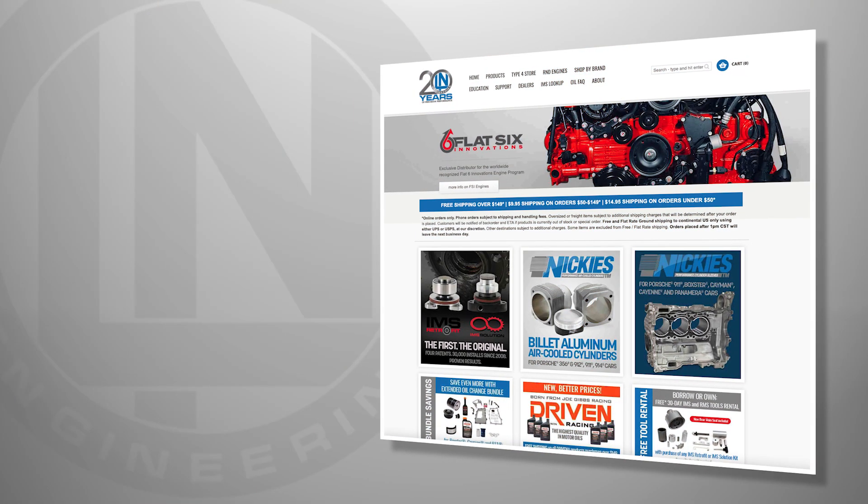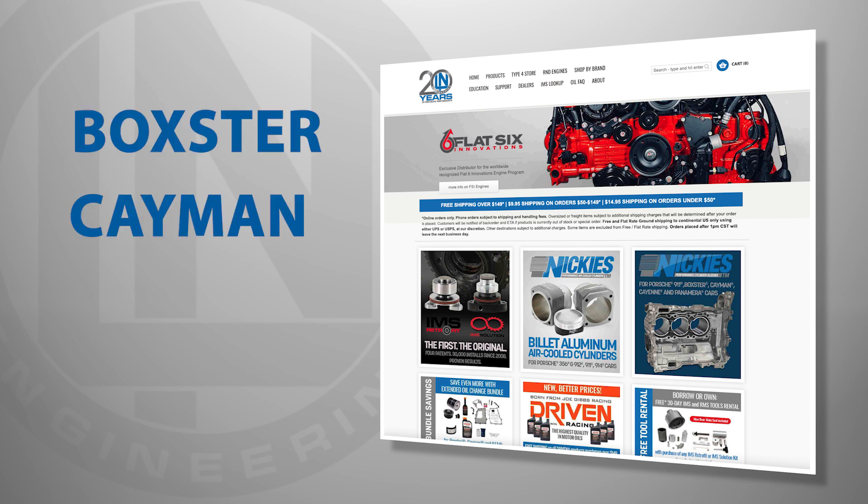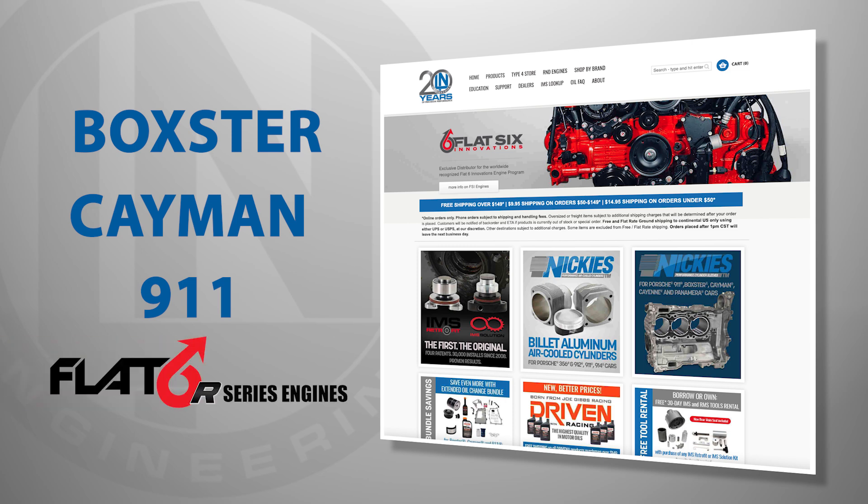Contact Ellen Engineering for more information on Porsche engine conversions for Boxster, Cayman, and 911 996 and 997 models, as well as turnkey performance Porsche engines from Flat 6 Innovations.